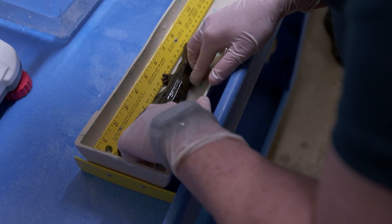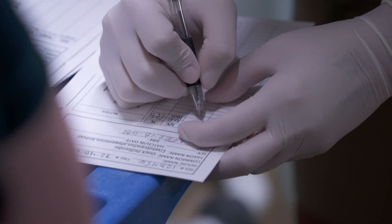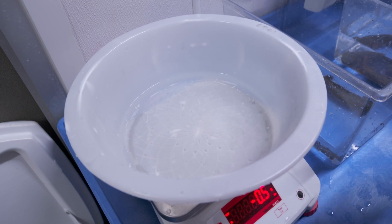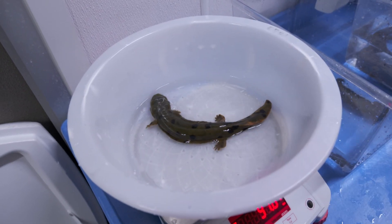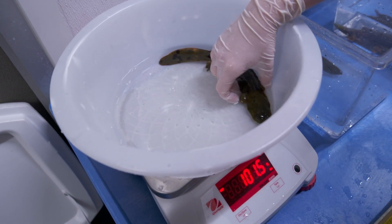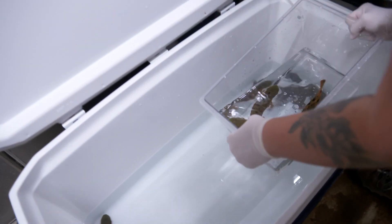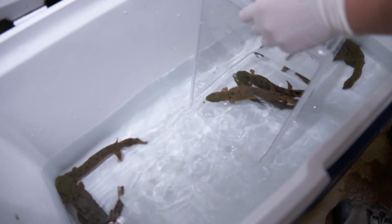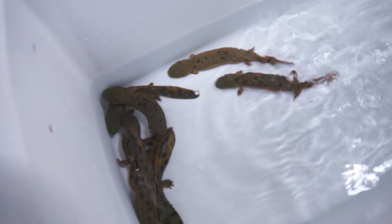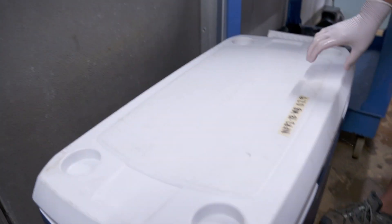The expertise the zoo has allows us the ability to captive breed the animal, raise eggs collected from the wild, and then release many of these animals back into the wild. Anytime we release hellbenders to the wild it's an incredibly exciting operation and a huge step towards their conservation, but today is special because we're going to be releasing our 10,000th hellbender into the wild.